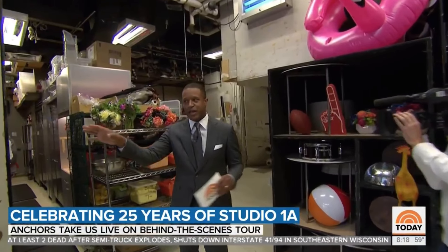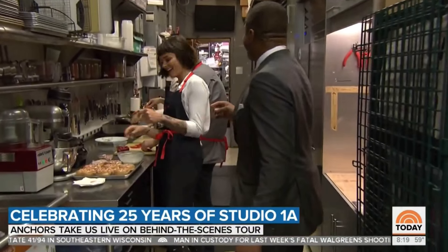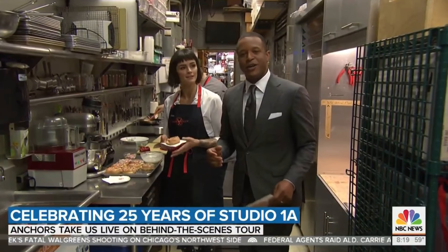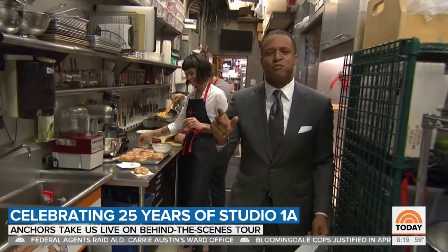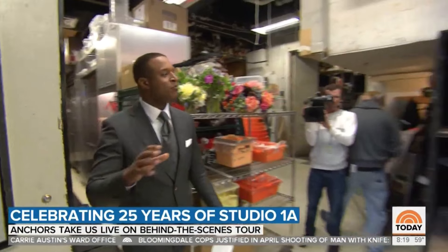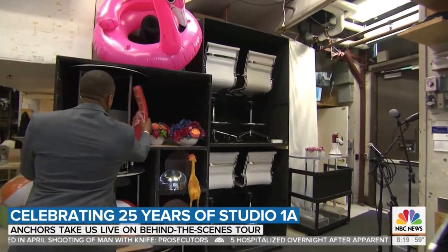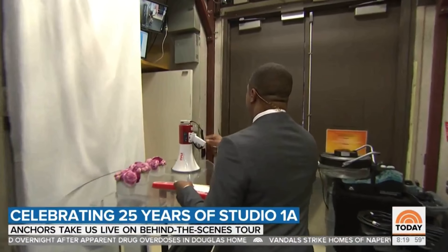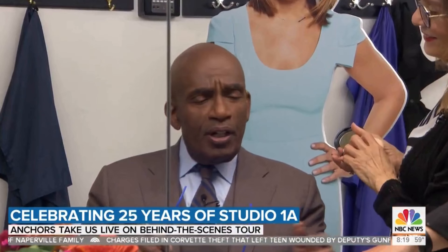Behind the scenes is the prep kitchen, where Ashley, Andy, Katie, and Tina are making breakfast — donuts today. In addition to food prep, all kinds of random props used on the show are stored back here: a drum, a football, fake flowers, disco balls, and a random megaphone. You never know what you're going to find backstage.